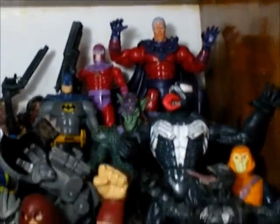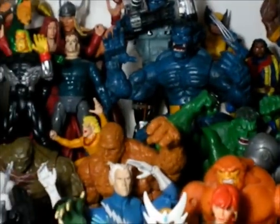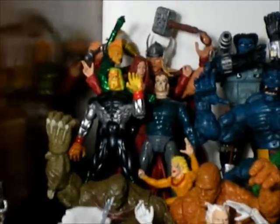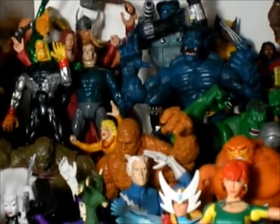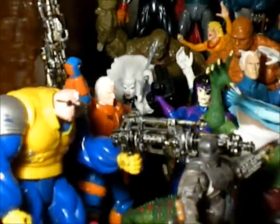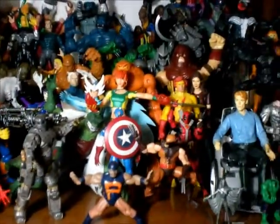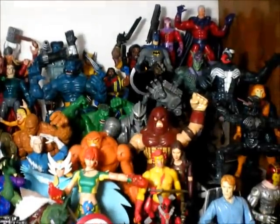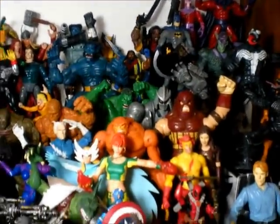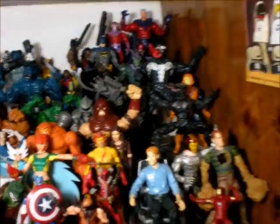Magneto — missing the helmet. Dude, if you have a Magneto helmet, hook me up. I have an Abomination there, and that yellow guy — X-Men 2099. I have Domino, Lunatica, Bishop, Strong Guy, Ironman, Lizard, The Thing, and Hulk. That Hulk is from the movie — it's a little bit bigger than the one you sent me, but it's a cool figure.